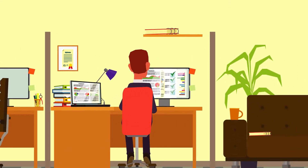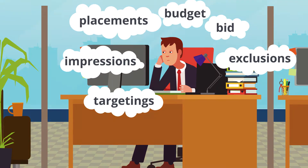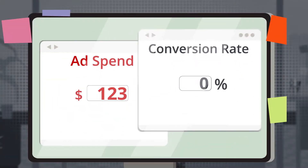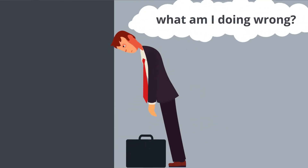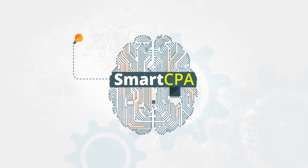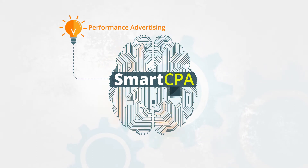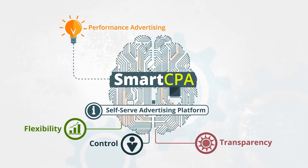Launching a new campaign with traditional CPM bidding model? Unfortunately, it's not as simple as it seems. Propeller Ads presents Smart CPA — an innovative solution focused on driving actions, combined with the complete control, transparency, and flexibility of a self-service advertising platform.